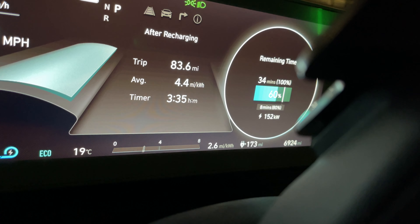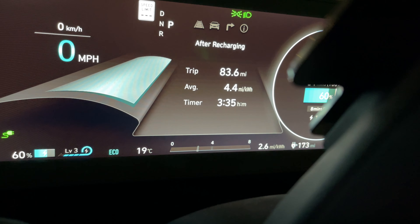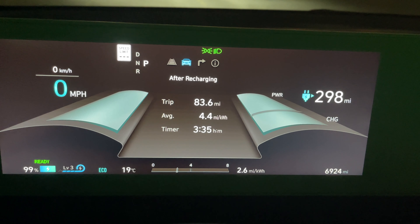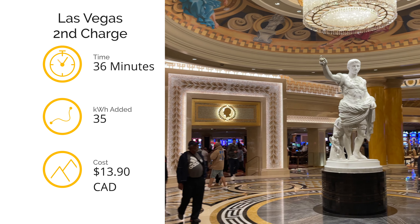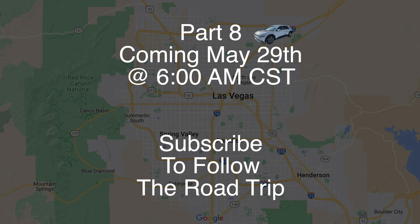After I was done wandering the strip, I went to charge the Ionic 5 from 58 to 99%. I wanted to make sure I had a full charge to start the day. At the end of day four, we have traveled 2,979 kilometers or 1,851 miles. Click subscribe to follow the Las Vegas road trip.